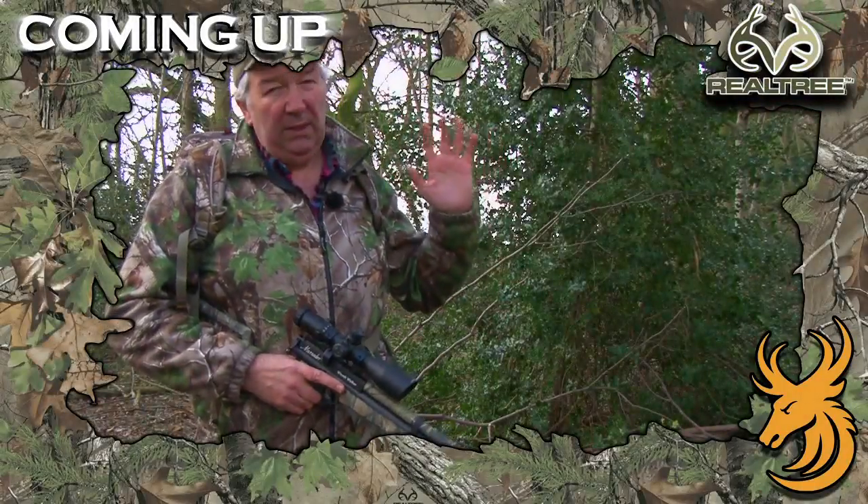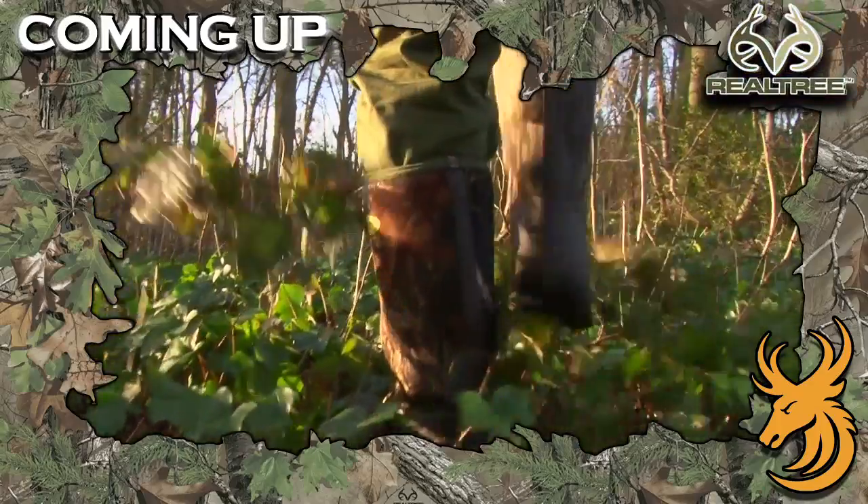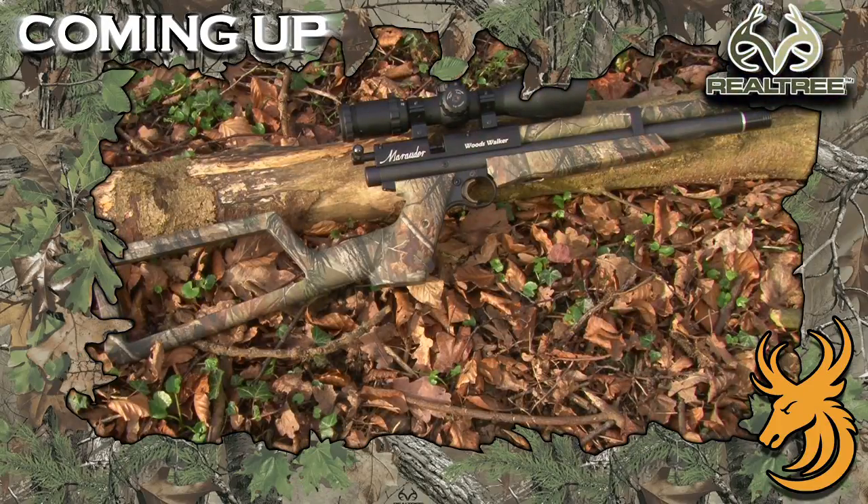In tonight's show, Airgun legend Terry Doe takes a look at how best to walk and stalk in your local woods using the amazing Benjamin Marauder Woods Walker.